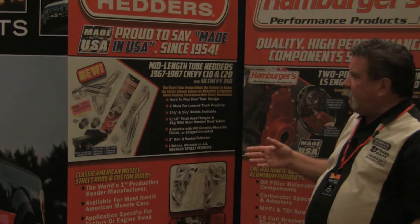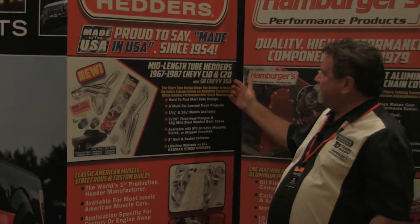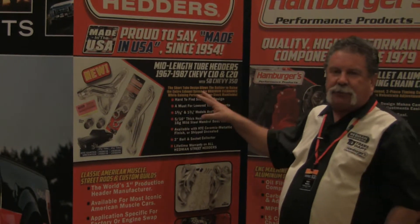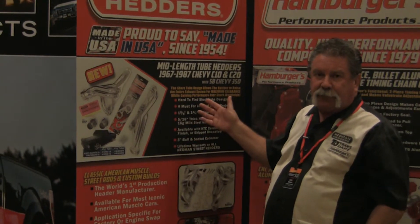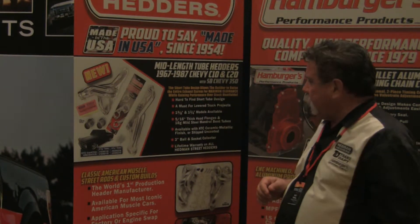Also coming this year, the mid-length tube headers for 67 to 87 Chevy C10 and C20 with a small block 350. This header has been much sought after — lots of people have been asking us for it. That will now come this year, be released around PWA SEMA show time.